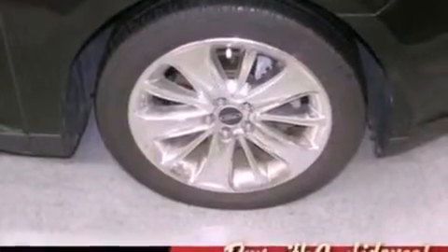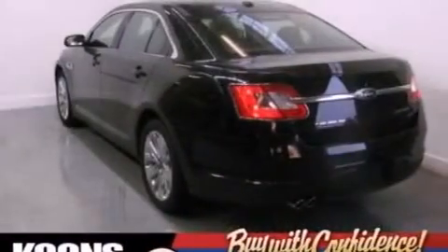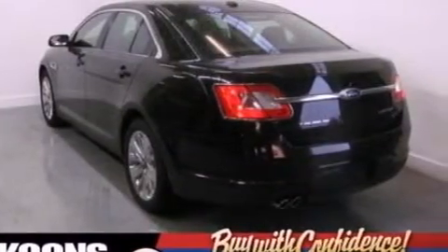Additional features include steering wheel-mounted gear shifting, 19-inch wheels, a low-tire pressure indicator, front and rear reading lights, and this vehicle has fewer than 19,000 miles on the odometer.